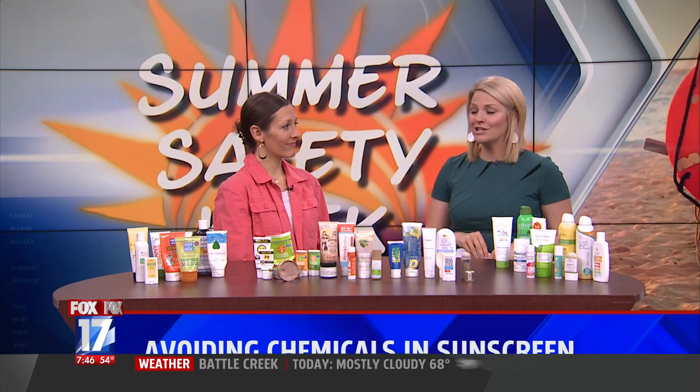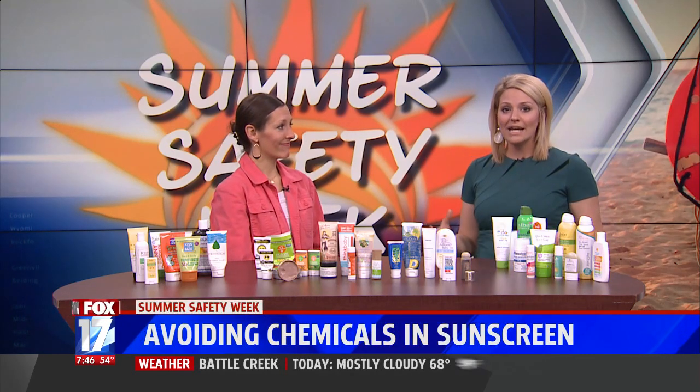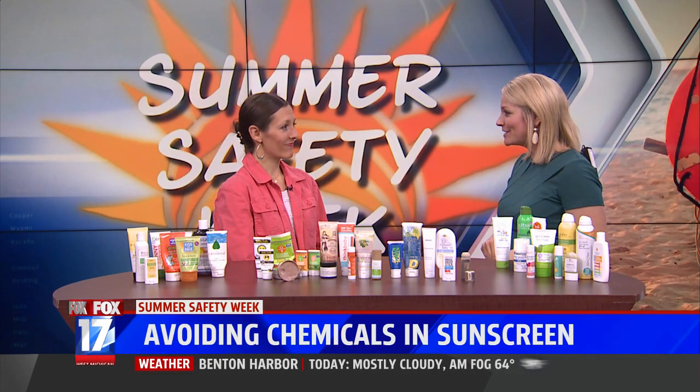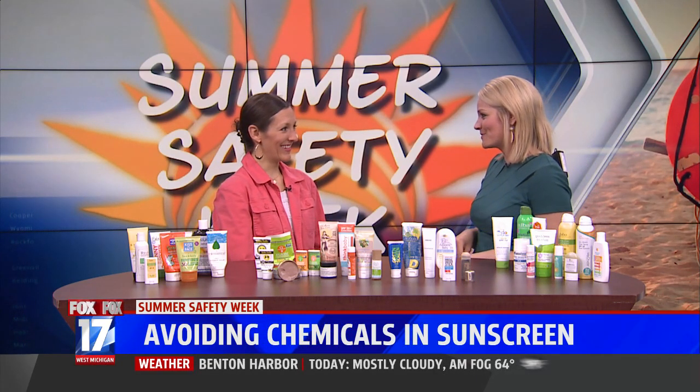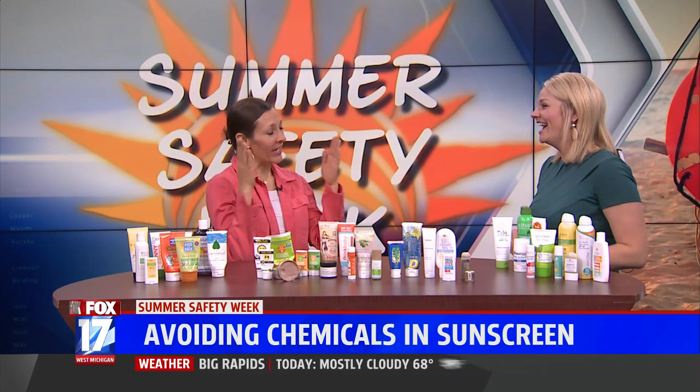We have Katie Kimball in studio this morning to help us navigate some options. She has done hundreds of hours of research, interviewed many experts, and put her kids to the test with more than 100 sunscreens. Her kids have endured about 10 years of A/B testing — they put two on every kid every time.